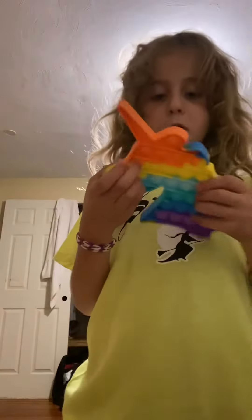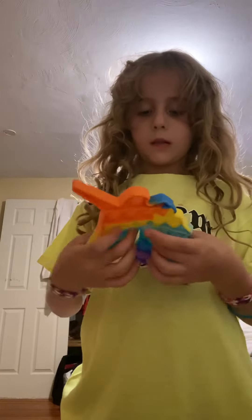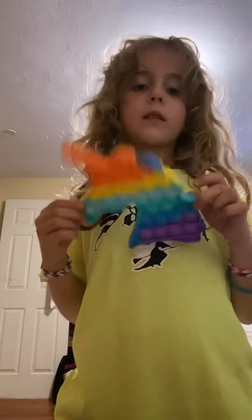So this is my favorite Pop-It ever. This is like a unicorn — a unicorn Pop-It. It's so nice.